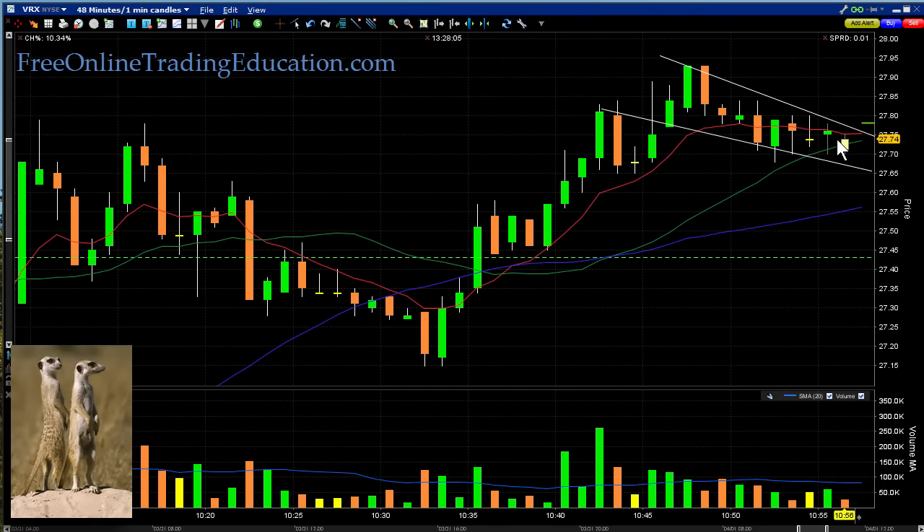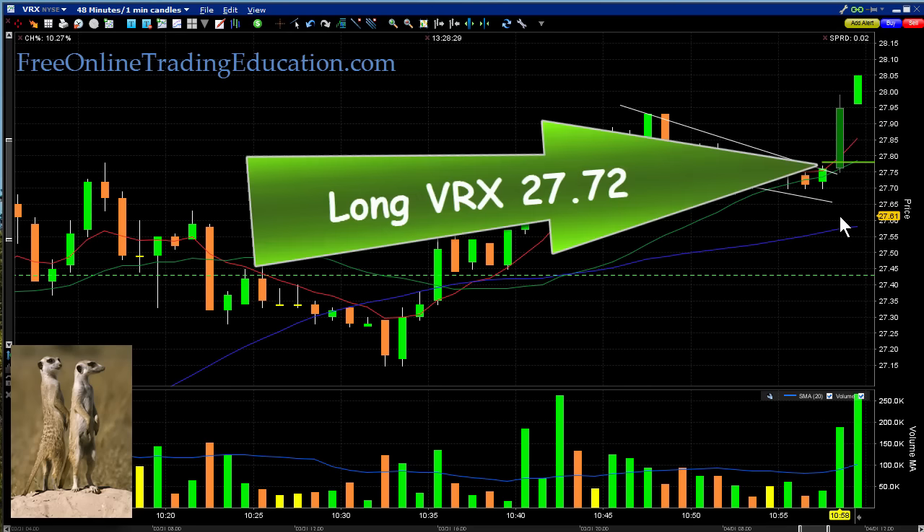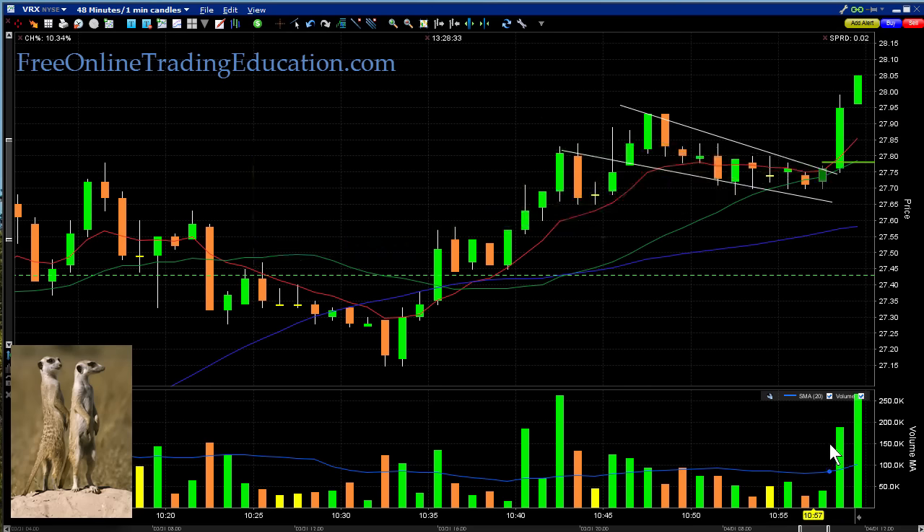Here we are — it ran up, it's in this parallel channel here. Let's set a trade: if it breaks out, we want to get in, and that's when the odds go in our favor. And boom, there she goes — look at that, broke right out! I am now long here at 27.72 on VRX. Look at the volume down here — look how it rocketed up to a quarter of a million shares in one minute.